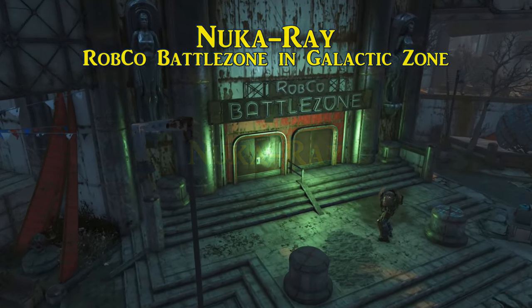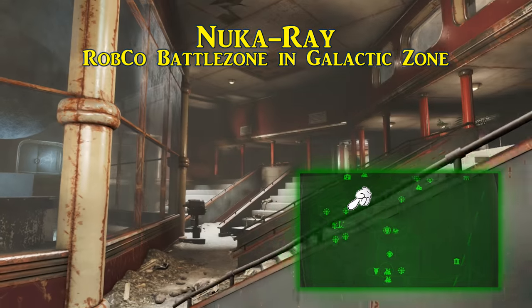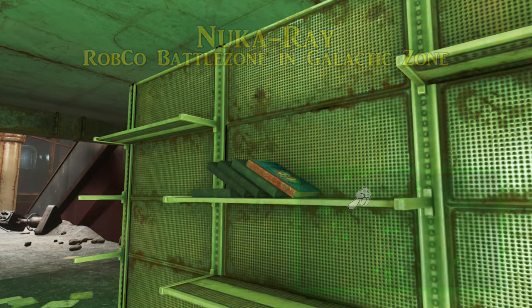In the northeastern portion of the Galactic Zone is the Robco Battle Arena. This is where you'll find the recipe for Nuka Ray. It is normally sitting on the shelves in the gift shop to the left of the entrance.